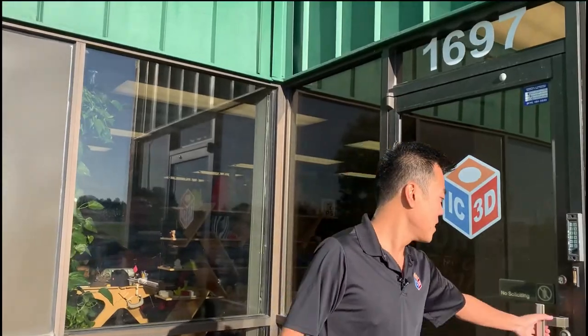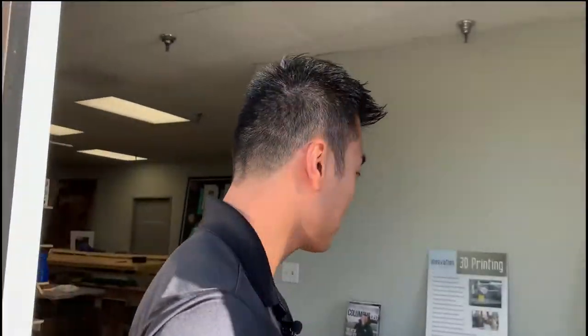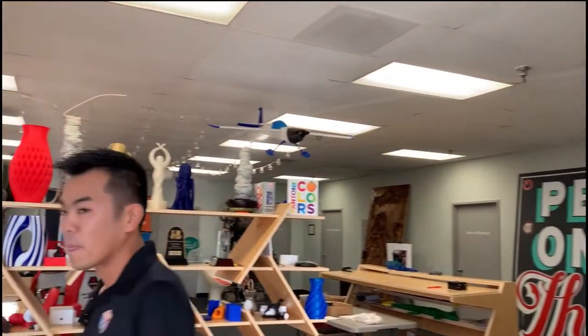Hi, thanks for joining us for Manufacturing Day 2020. I'd like to invite you in for a behind-the-scenes look at IC3D. My name is Michael Cao. I'm the founder and CEO of IC3D.